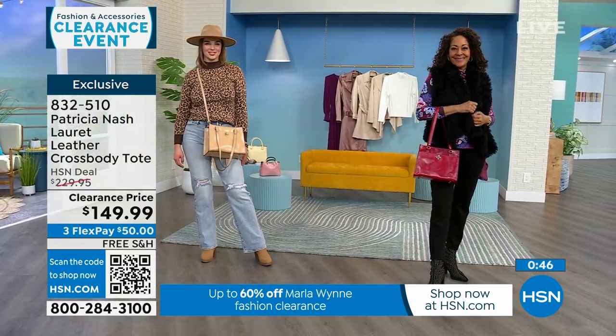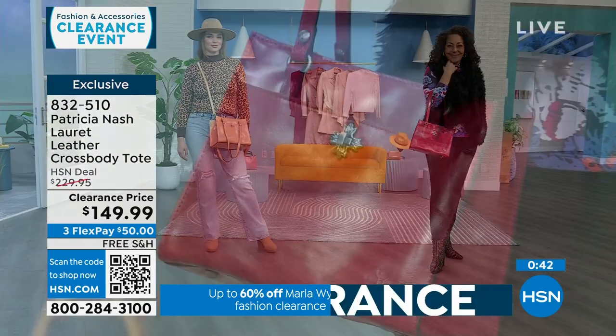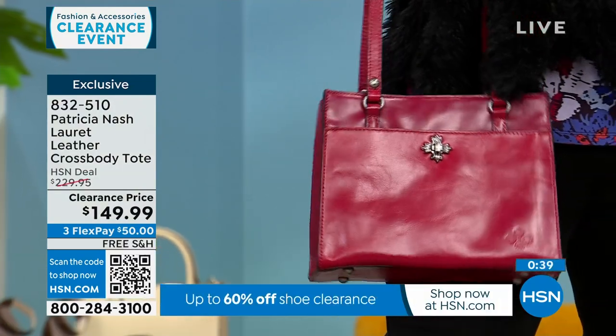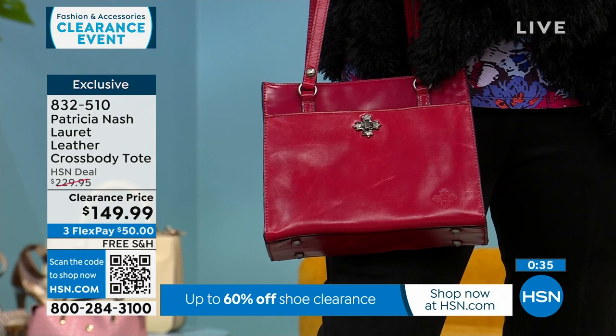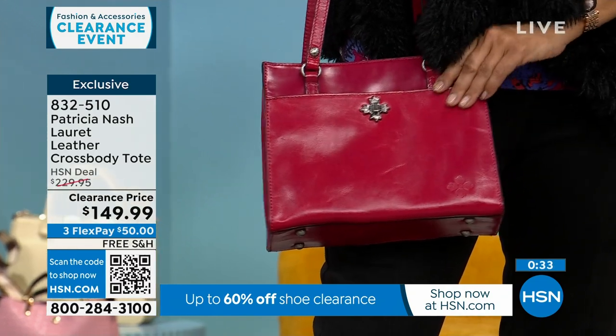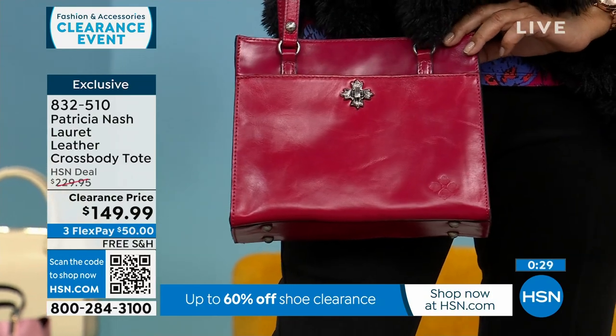My mother-in-law loves Patricia Nash bags — she owns multiple. She bought one and then just kept buying more and more. She got a bag that was a color — I think a purple colorway — and she said she gets the most compliments on the colored bag.